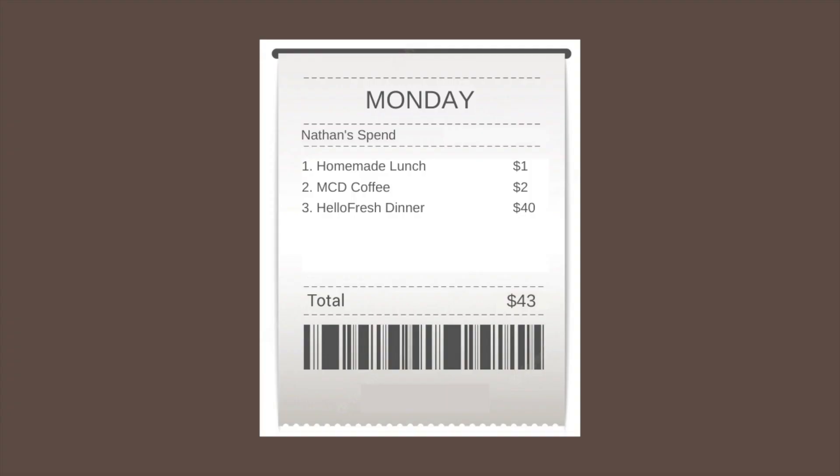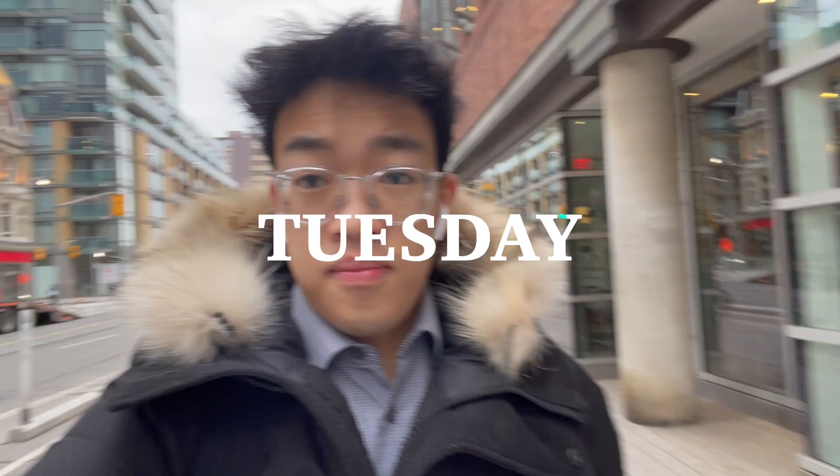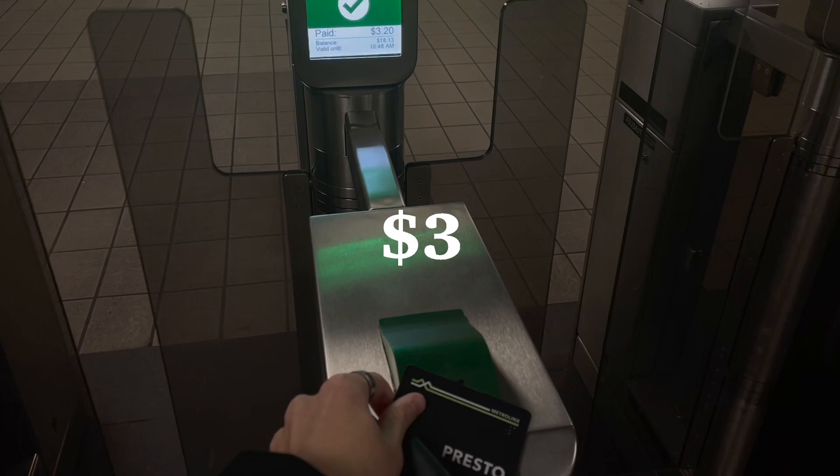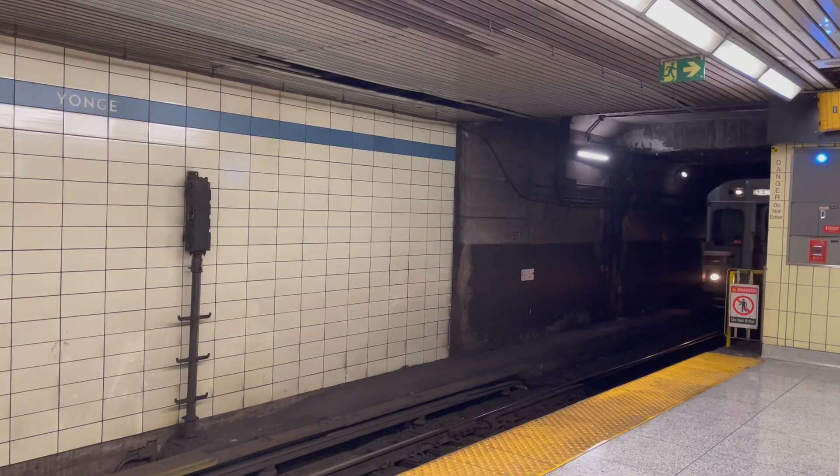Good morning. I'm headed to work right now and I need to take the subway to get there. It is $3.50 per ride, so you'll see me tap on with a transit card. I am walking very fast because my office gives out free breakfast until 9:30. It's currently 9:24, so let's go.